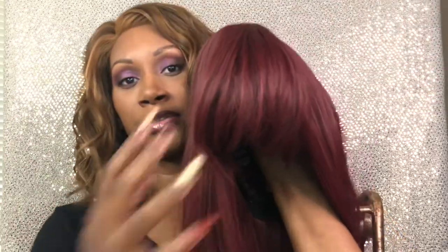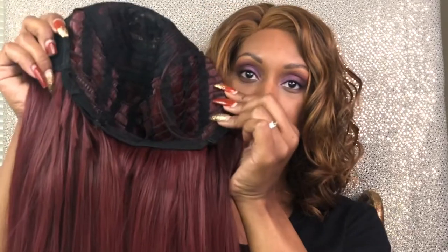I have already worn this unit on spring break but I didn't have a chance to film it, so I'm coming to you now with a wig review. She is a long bang wig — the density is pretty full.